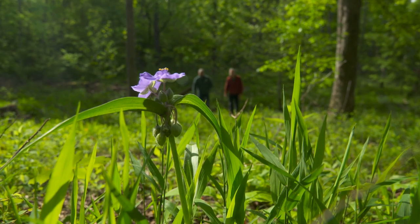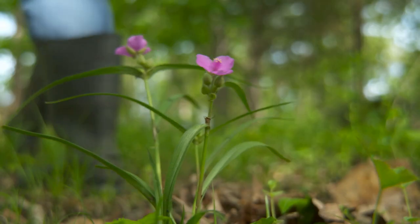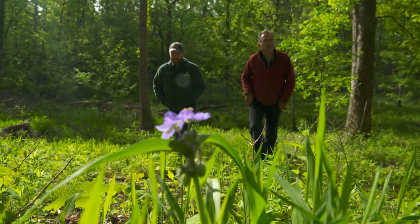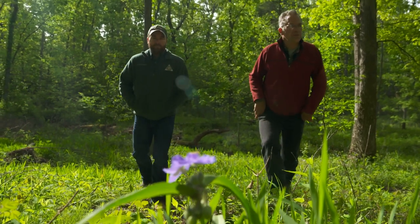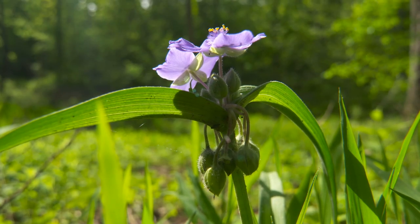I see you're getting some spider work — is that a result of the burn, or had you seen that before? This is the third burn, and every time it seems like it increases. Is this anything you've had to seed, or is it just coming on its own, native in the seed bank? No seeds. Yeah, that's really cool.